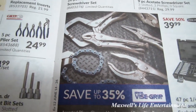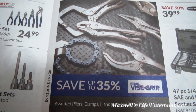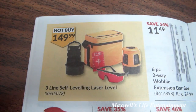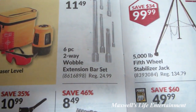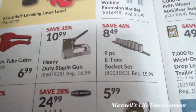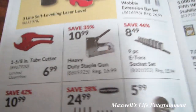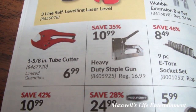Save up to 35% on Irwin Vise-Grip. Three-line self-leveling laser level for $149.99. Six-piece two-way wobbly extension bar set for $11.49. Nine-piece E-torque socket set — save 46% — for $8.49. Heavy-duty staple gun for $10.99.